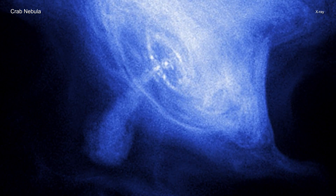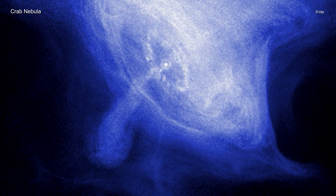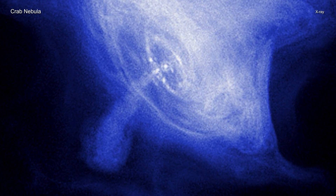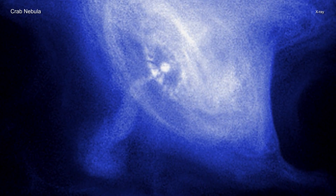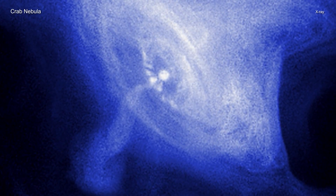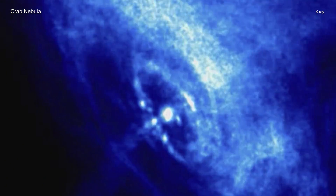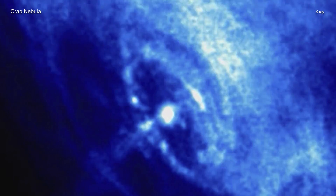Jets from the poles of the pulsar spew X-ray-emitting matter and antimatter particles in a direction perpendicular to the ring. Over 22 years, Chandra has taken many observations of the Crab Nebula. With this long runtime, astronomers see clear changes in both the ring and the jets in the new movie. Previous Chandra movies showed images taken from much shorter time periods — a five-month period between 2000 and 2001, and over seven months between 2010 and 2011 for another.